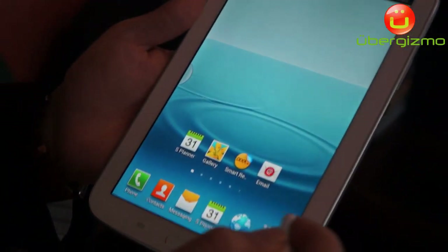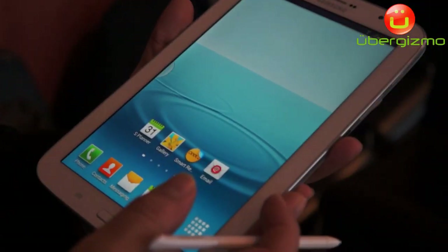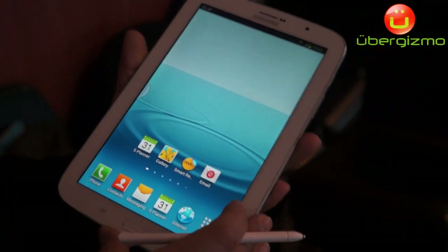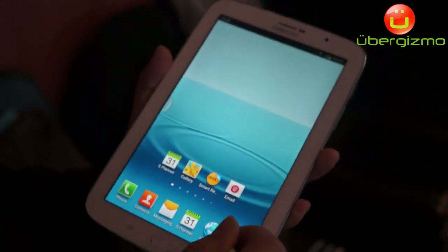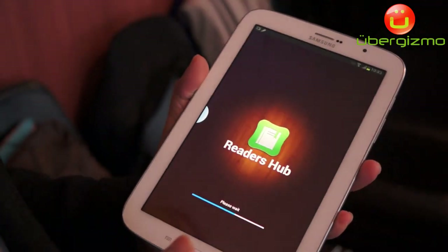So I've talked about multi-window, AirView, and IR Blaster. We also want this to be the best e-reader on the market. Not only is it a portable size, we have something called Reader's Hub, which allows you access to a lot of books and magazines.